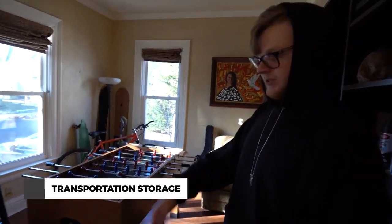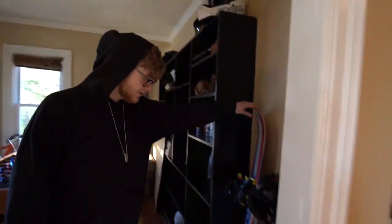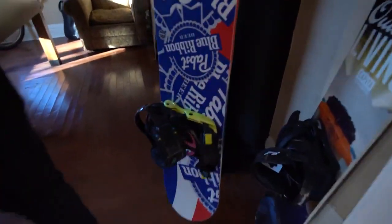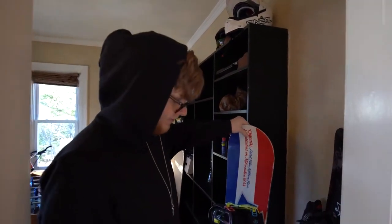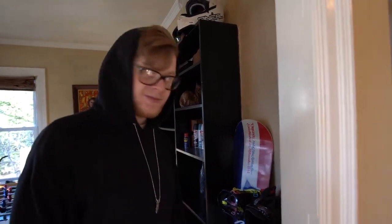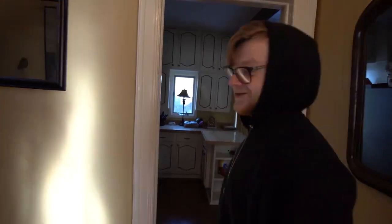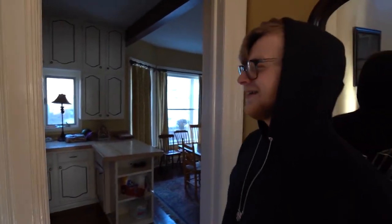This is where we store all of our bikes and longboards, snowboards. We play foosball up in here, got the PBR board — one of like 600, I think it's a PBR Gnu collab. Won it in a raffle from a PBR girl. Would you say it's worth more than a 30-rack of PBR? It's definitely worth more than a 30-rack. I don't really drink PBR because I like beer.